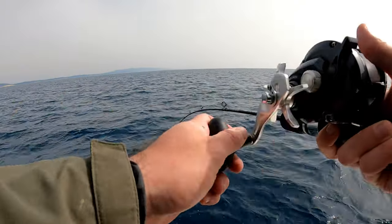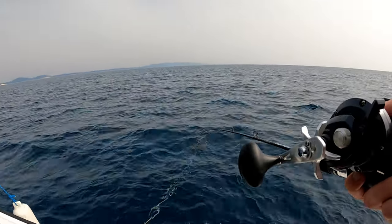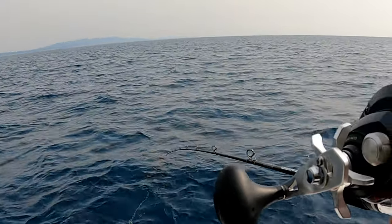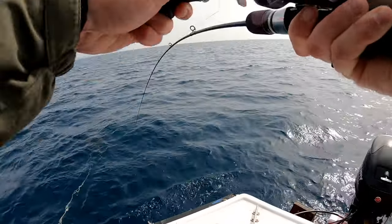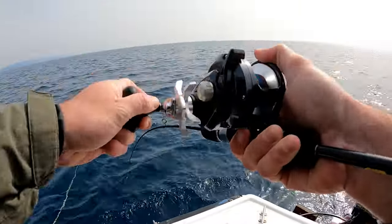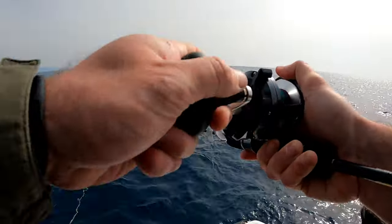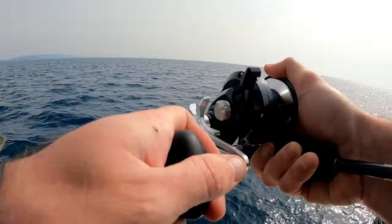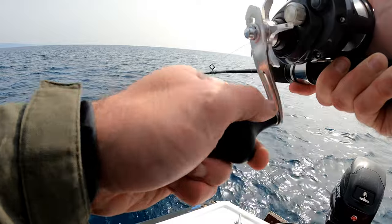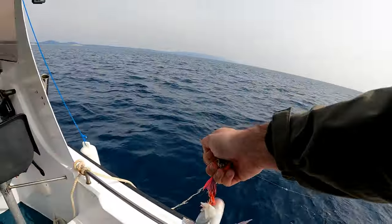A few moments later — yeah, got a fish! It's not fighting that bad at all. Oh, nice! Good, good. Better than the first one. What are you? Dude, that's not a bad red porgy at all. Wow!